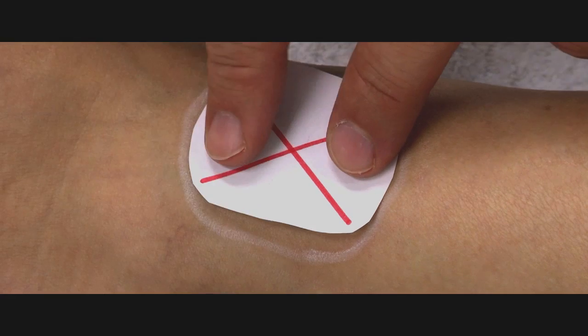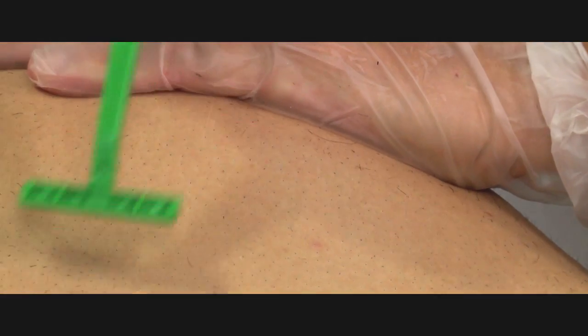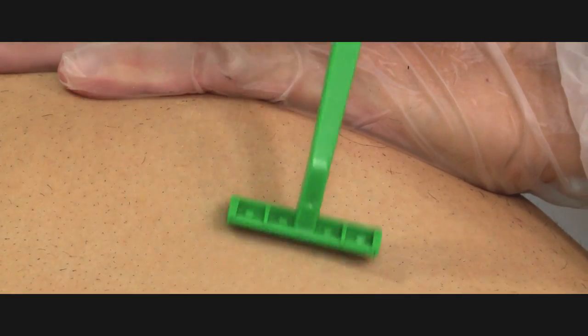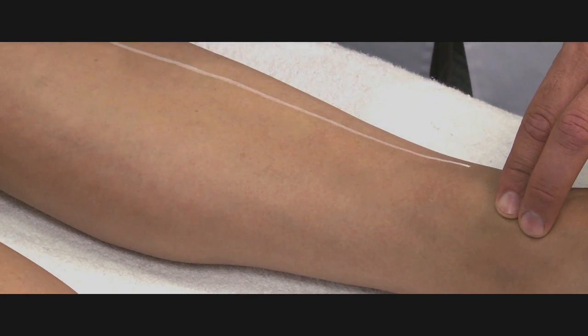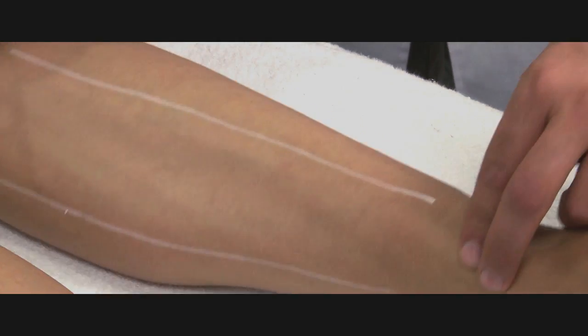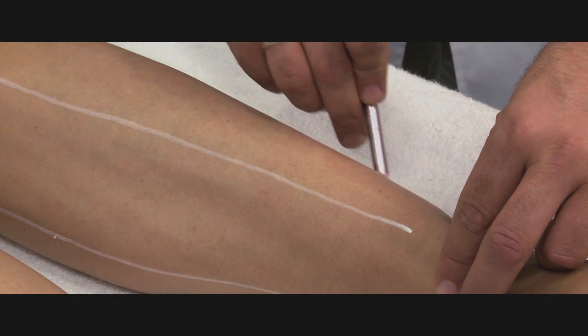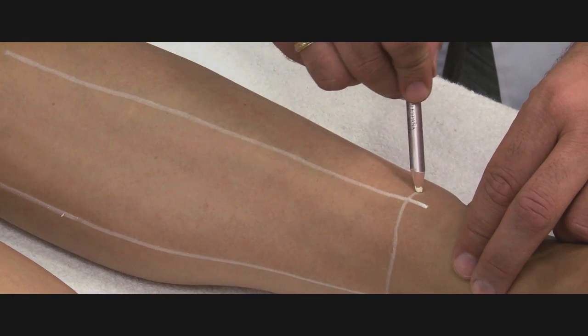Prior to beginning the sessions, you will want to know what the distribution and caliber of the hair is. Once this is determined, it is best to have the patient shave at home 24 to 48 hours prior to the session. There should be little or no hair on the surface of the skin. This is important for two reasons: first, it will allow the skin to recover from shaving and prevent folliculitis; second, there will be enough hair growth to see where treatment is needed.